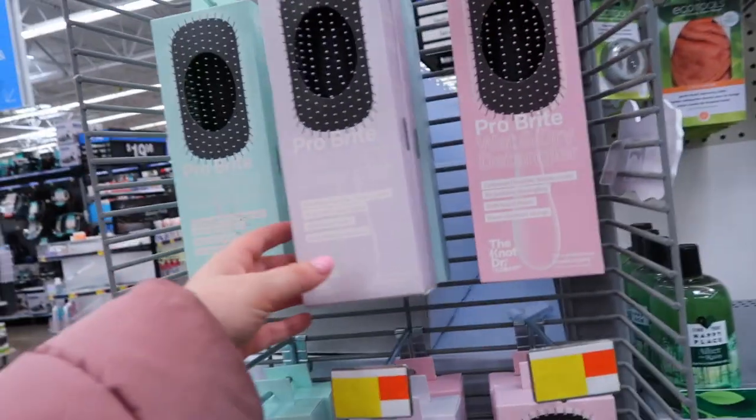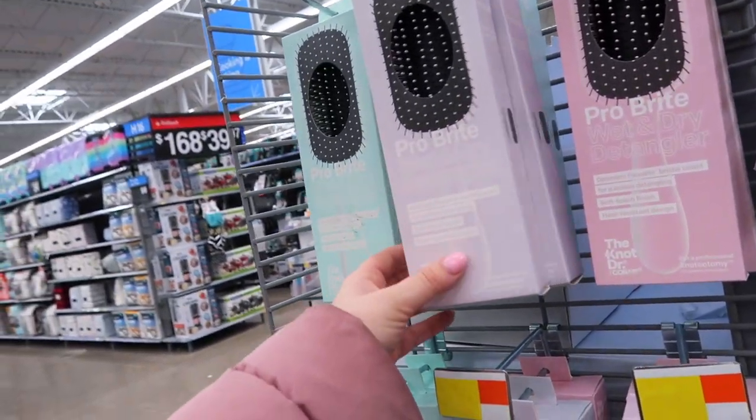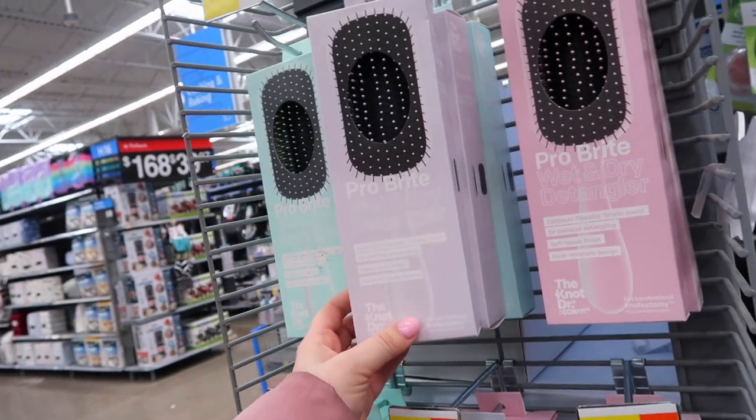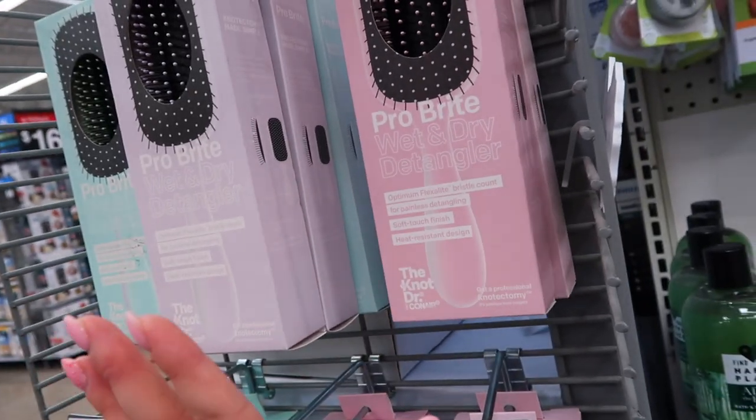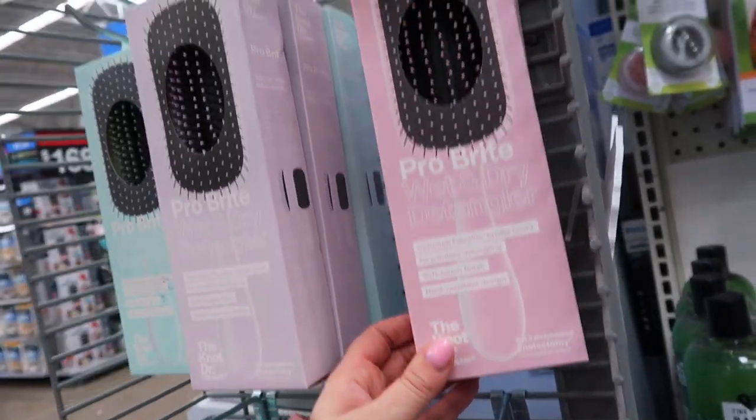They also put out these — they look kind of like the Wet Brush. It's a Pro Bright wet and dry detangling brush, it's $11.96, and they have some fun pastel colors. It says they're painless for detangling and they have a heat resistant design.